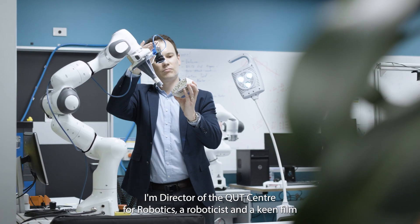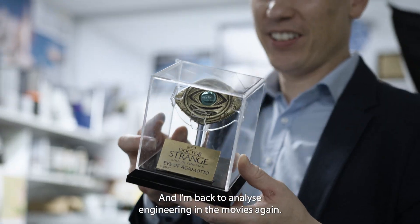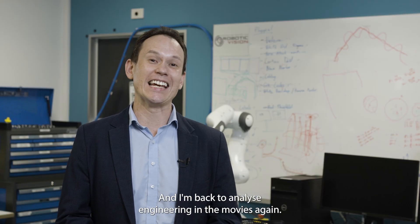My name's Michael. I'm director of the QUT Center for Robotics, a roboticist, and a keen film geek. And I'm back to analyze engineering in the movies again.